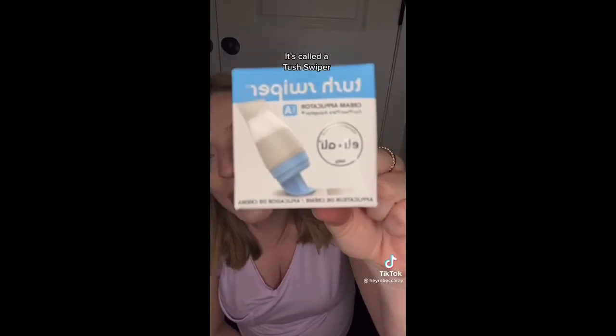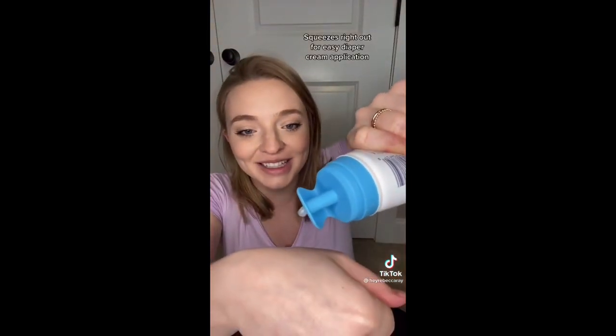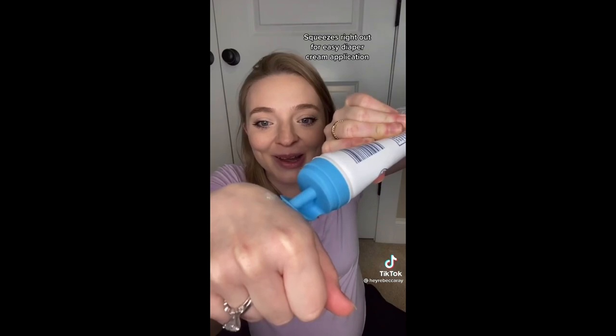I saw this on another mom's TikTok and automatically ran to Amazon and got one. It's called a tush swiper. All you do is unscrew the top and screw this one on. You just squeeze and then wipe it on their bottom, so you don't need to use one of those little spatulas. Thank you, TikTok mom.